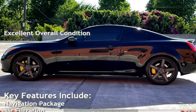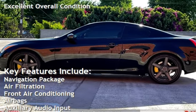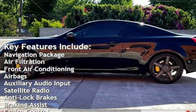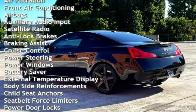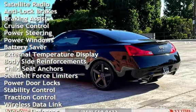Key features include navigation package, air filtration, front air conditioning, airbags, auxiliary audio input, satellite radio, anti-lock brakes, braking assist, and cruise control.